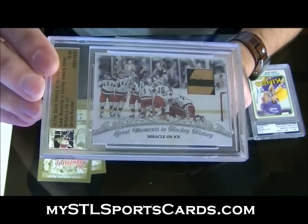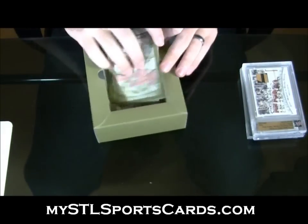Jim Craig game-used stick. And why not — while we're at it, let me finish up this last box and we'll do it on the same video.